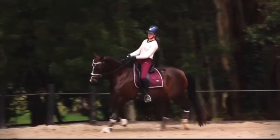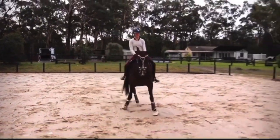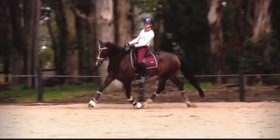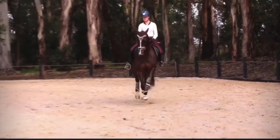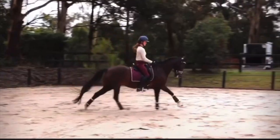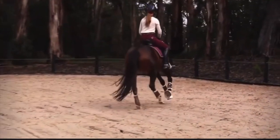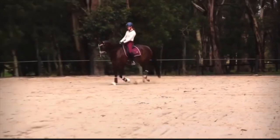Here is some more training with Bambi — apologies for the quality as I had to take this from Instagram. Leg yields are coming along nicely though she's still got a bit of a head tilt. Her frame has progressed so much and is getting much more consistent in a slightly more collected frame. Here are some basic half passes — still very green but getting there. Also working on slowing her canter and establishing her counter canter, doing simple changes into counter canter lead, which is one of my favourite exercises.